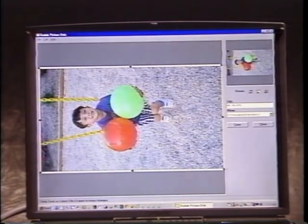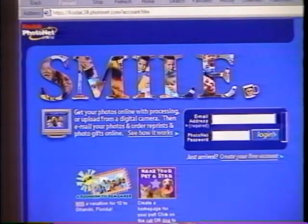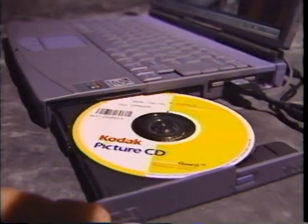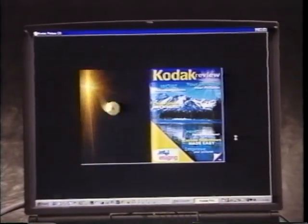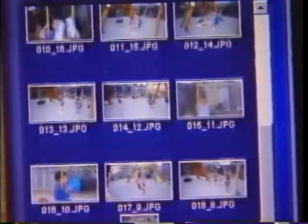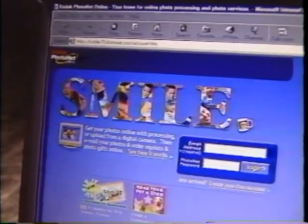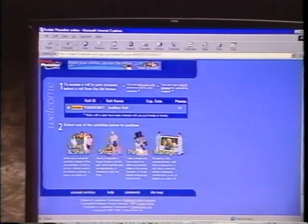Consumers can crop and rotate their images, incorporate them into newsletters and brochures, and email them to friends and family members. For high-resolution images, we offer Kodak Picture CD. Each CD includes one roll of customer images plus several software programs. The software programs change periodically, allowing us to continually provide new and creative ways for consumers to enjoy, edit, archive, and email their images.